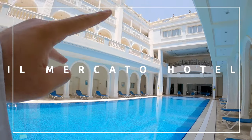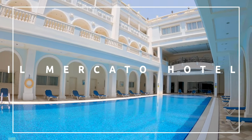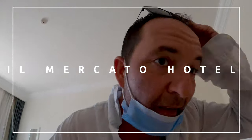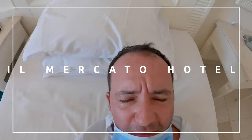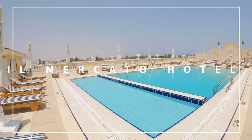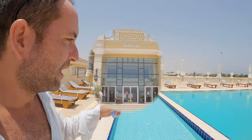I want to try the bed as well to see if it's comfortable. Yeah, it's pretty cool — this pool is absolutely flabbergasting! Ciao everyone, today I want to show you the Mercato Hotel in Sharm el Sheikh. It's a pretty nice hotel — the English love it.